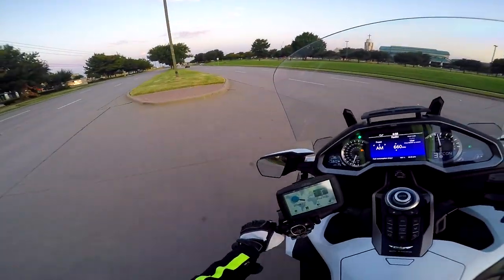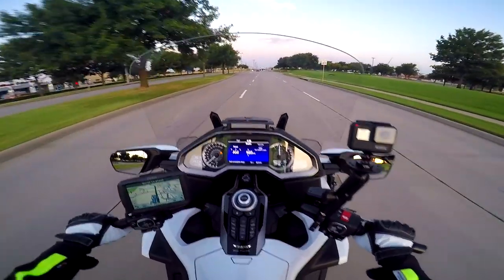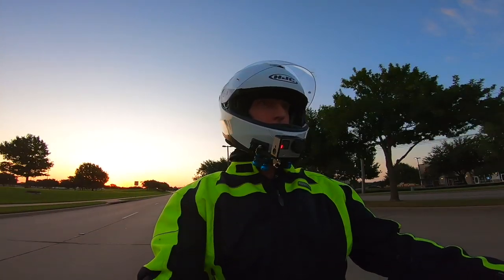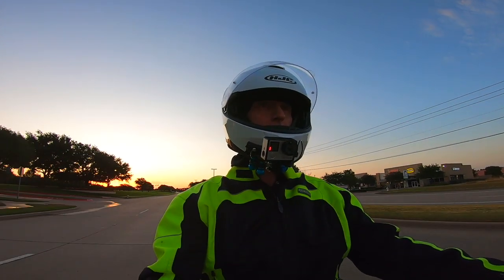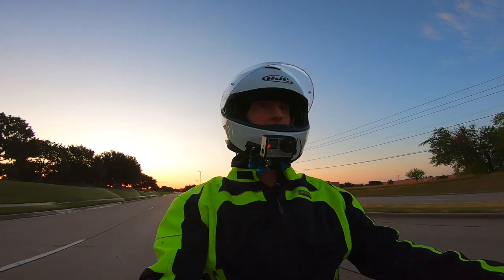I'm just finishing up my morning run for coffee and breakfast at Einstein's, just like I do almost every morning. It's a good opportunity for me to visit and catch up with you on the way back home. It's about a 12-minute ride back home, so it's a perfect time for a motovlog.